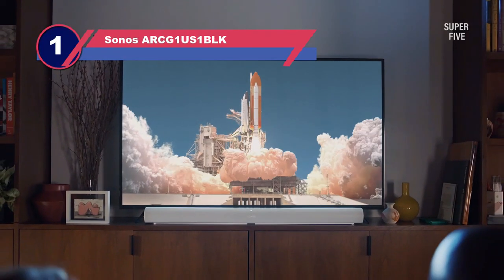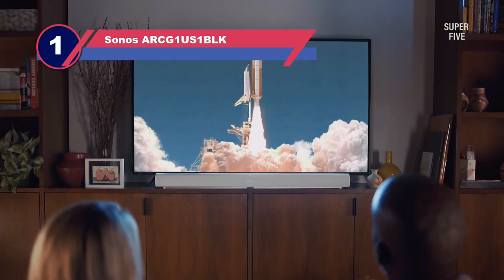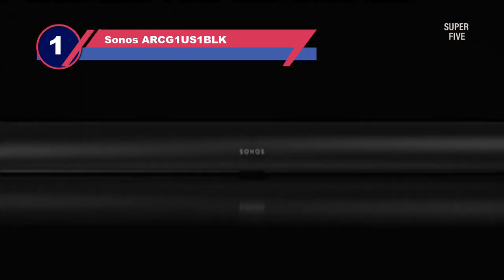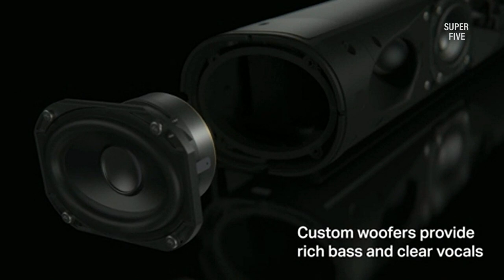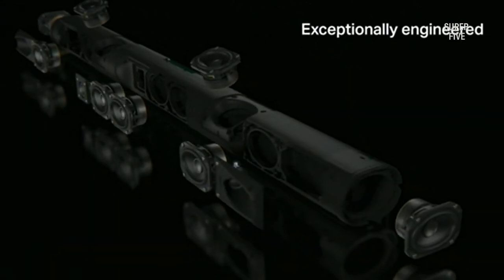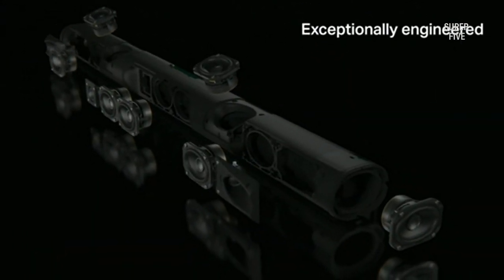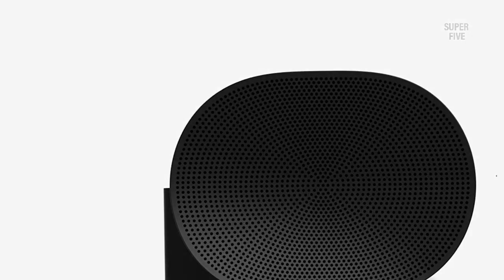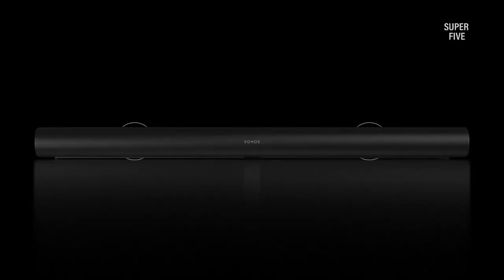Number 1: Sonos Arc ARCG1US1BLK Soundbar with HDMI ARC. For a 3D sensation, Dolby Atmos maps sound in place, so you can hear planes flying overhead, hear footsteps moving across the room, and feel the score all around you. The Arc discharges sound in all directions with 11 precisely engineered internal speakers, including two dedicated height channels, presenting every whisper, explosion, and beat with dramatic clarity, detail, and depth.